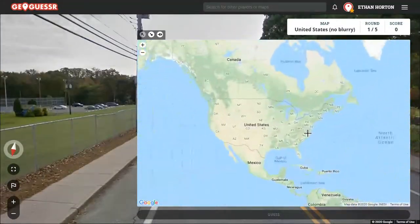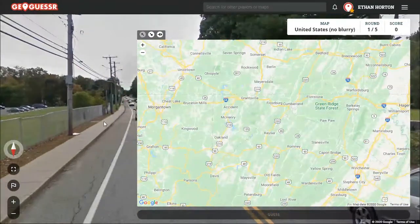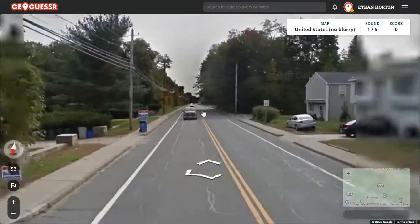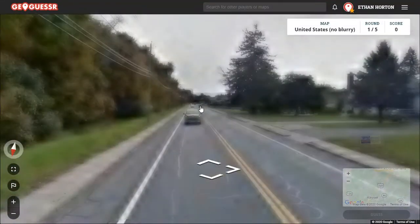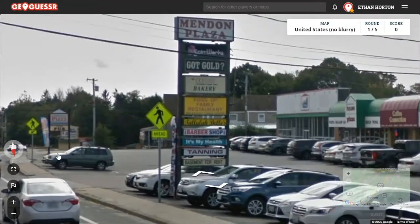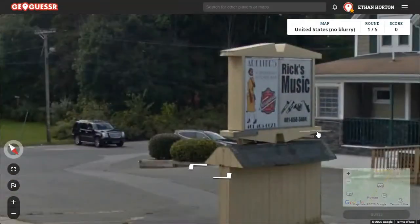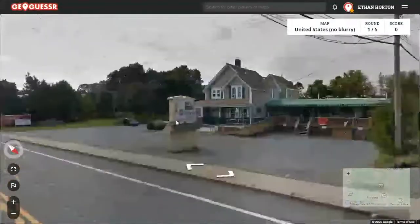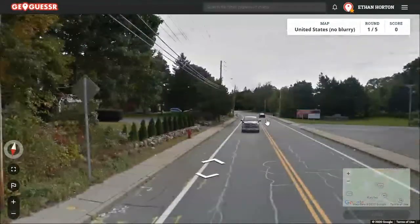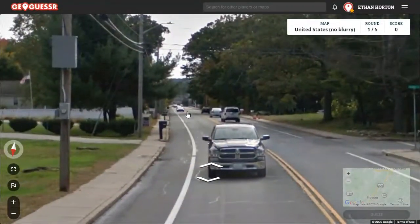Let's see. Could be this Cumberland, in Maryland. But we don't know that. Nothing there. Doesn't look like there's anything there. We need to find some helpful stuff fast if we're going to improve our time.